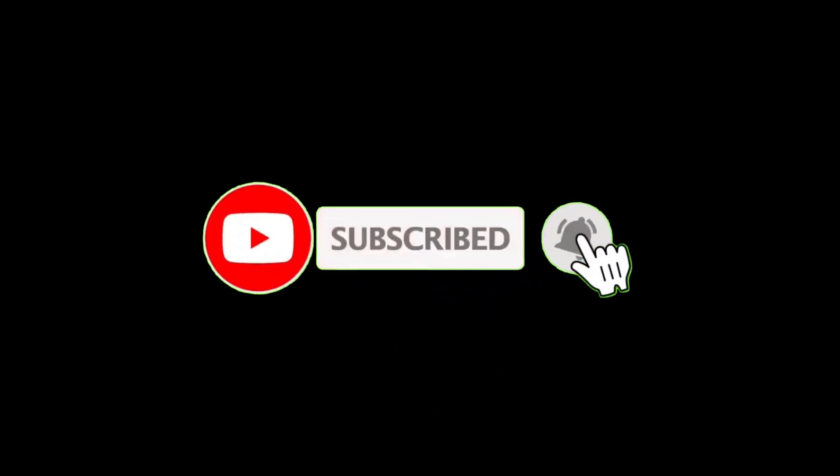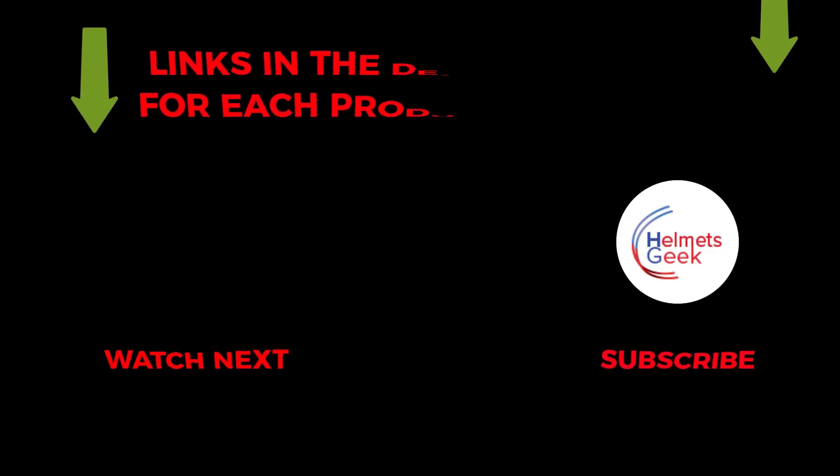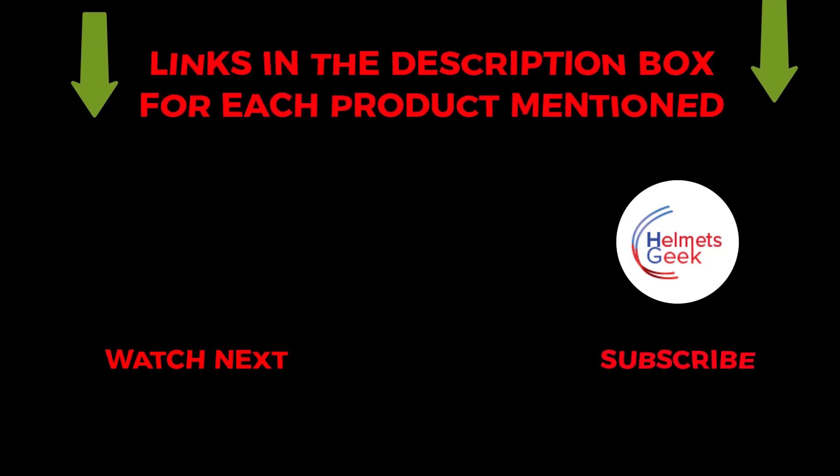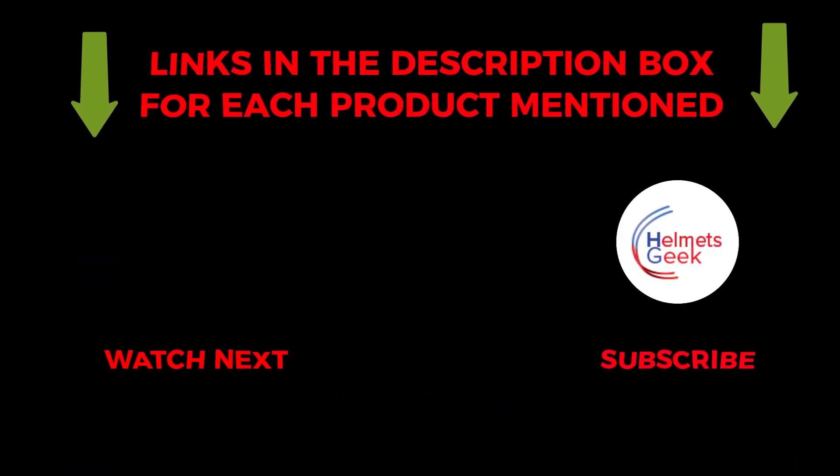So that's all about the video. To get helpful videos like this, do subscribe to my channel and hit the bell icon for quick notifications. If you need more information about those products, check the links in the description below. Please comment below if you have any query about this video. Thank you for watching.